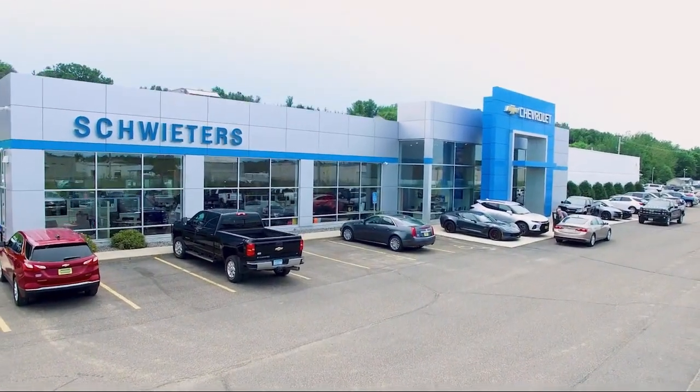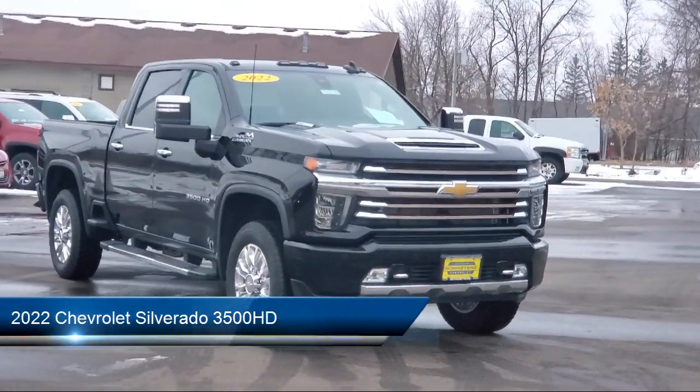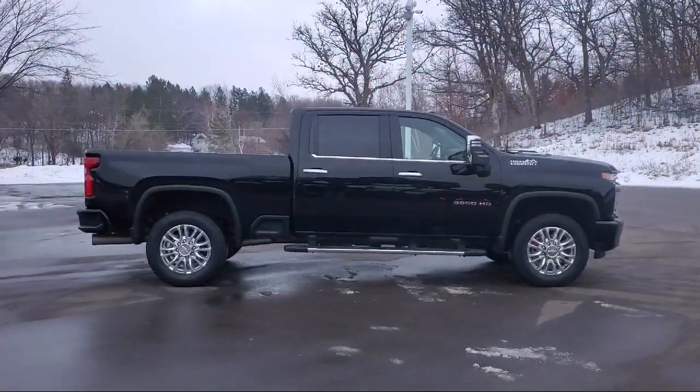Welcome to Schweder Chevrolet of Cold Spring, and here's a look at another one of our great vehicles in inventory. It comes equipped with navigation, air conditioning, a sliding rear window, and traction control.